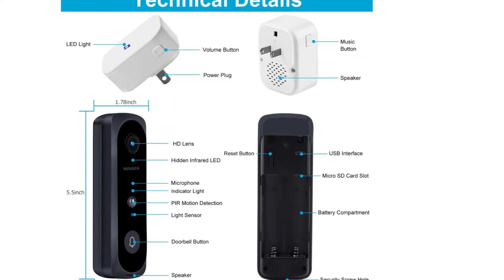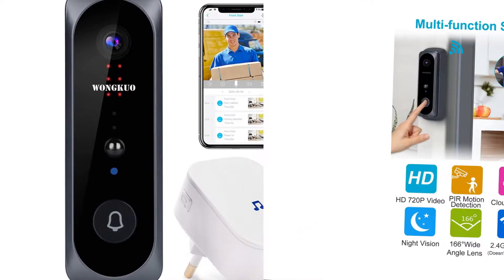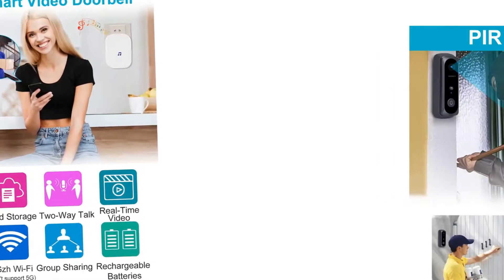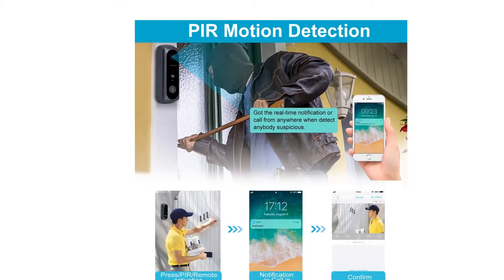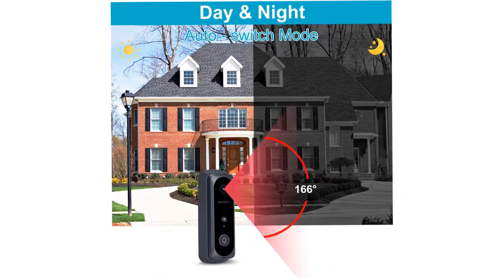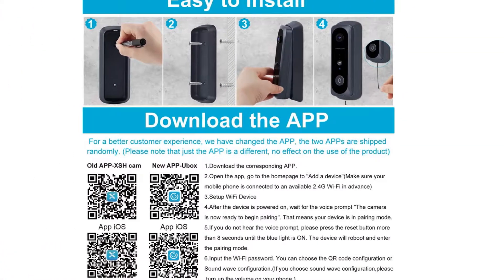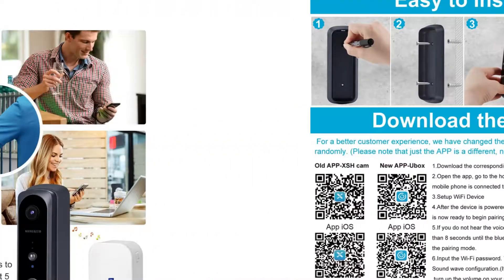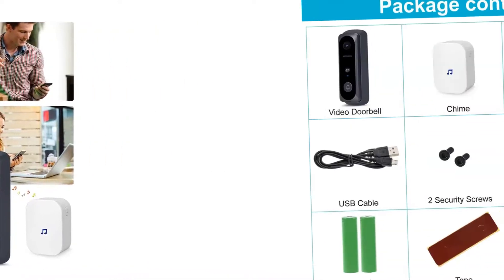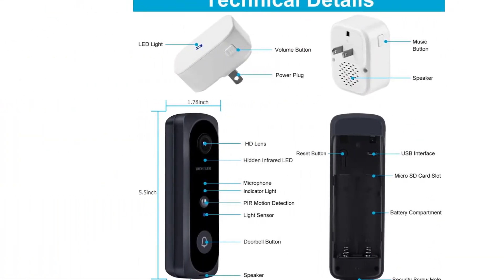The video doorbell only supports 2.4 GHz Wi-Fi — please confirm your Wi-Fi first. During connecting, if no voice prompt is heard, press the reset button until the blue light is on; the device will restart and be ready to recommence configuration. Get real-time dynamics anywhere you are — phone messages or call alerts notify you when visitors are at your door. The normal sensing distance of this PIR is about 5 meters; you can change the sensitivity to low, medium, or high as needed. You can also turn off the PIR function to save power and make it work longer.